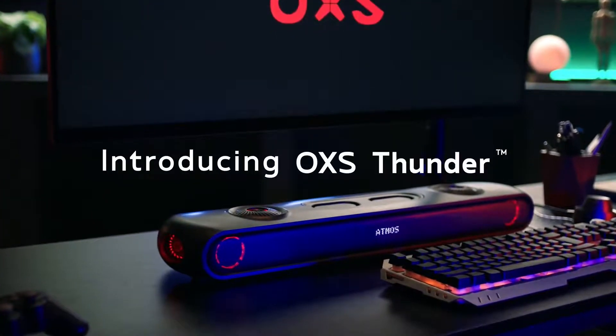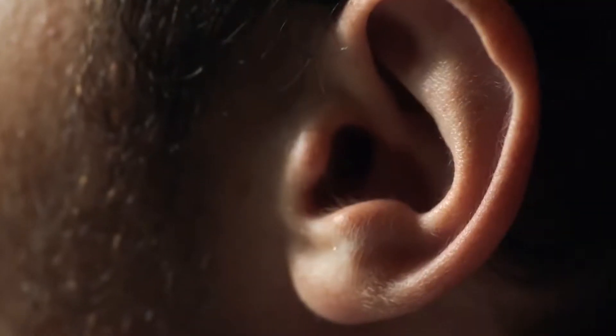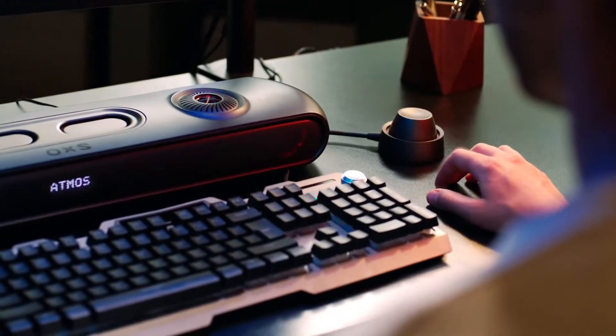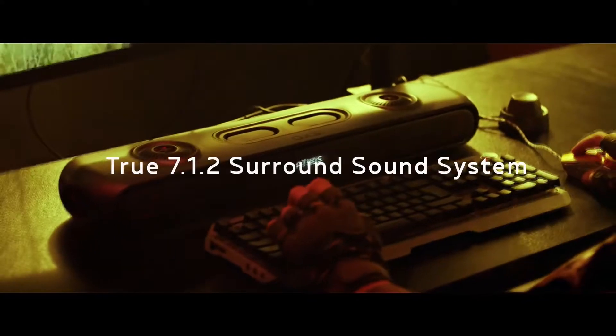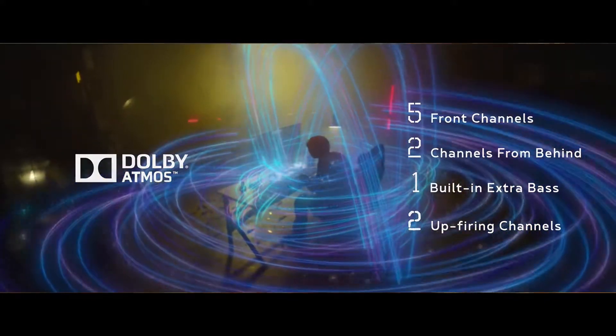Introducing Oxus Thunder — feel it, hear it, and immerse yourself into it. Oxus Thunder is an innovating 7.1.2 gaming audio system with Dolby Atmos sound that takes you into the battles.